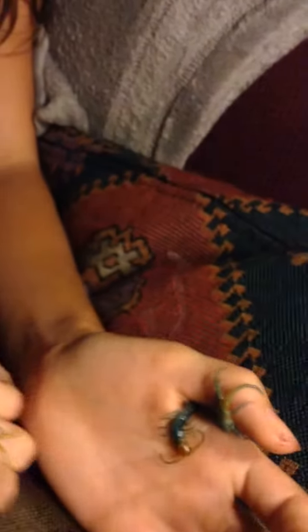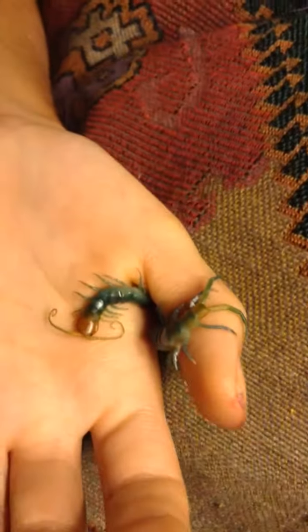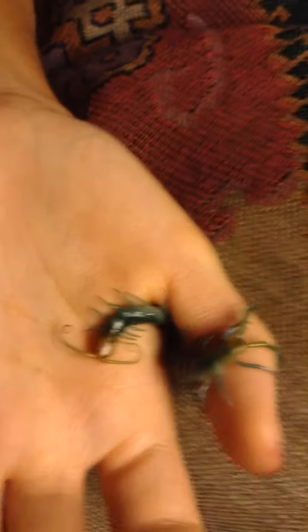And then over here, we got a true turquoise polymorphia. Now, this centipede is quite a bit different. Terminal legs are slightly different. Body coloration is very different.